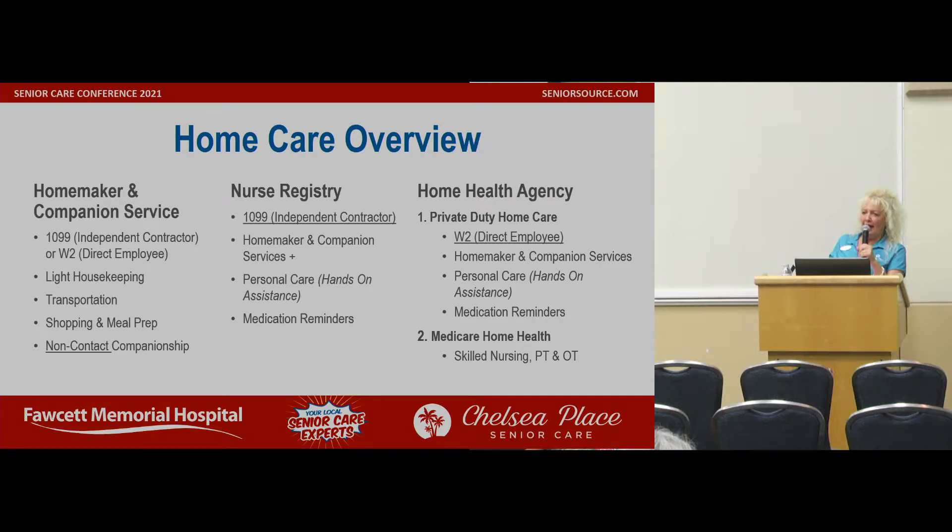You have your regular homemaker and companion. A homemaker companion license could be either — people have a choice — a 1099, which means they are an independent contractor. Some companies out there subcontract employees. They don't pay them directly; those people have to file their own taxes. They're like a contractor, any kind of business contractor.